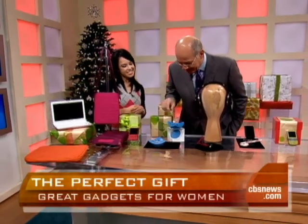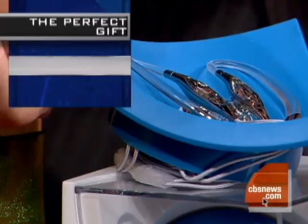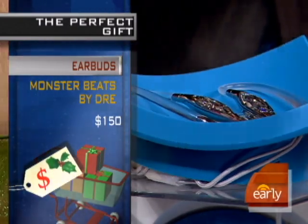Are these just earphones? These are Swarovski crystal earbuds. They're $95. I like them because when you put them in, it looks like you're wearing diamond stud earrings. Very, very cool.